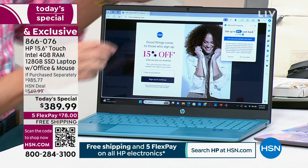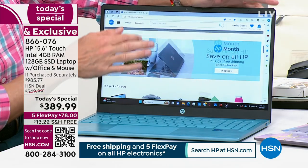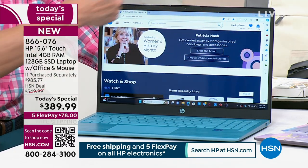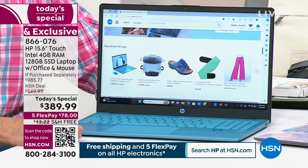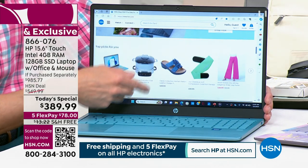Today we have the best value that we, HP, are going to do all year long on a 15-inch touchscreen laptop. It's quite a thing to say in the month of March — we've got nine months of the year left. This is the time to buy the number one selling computer screen size. This is a 15-inch screen and it is a touchscreen. You could add a couple hundred bucks to that price usually to even start thinking about having a touchscreen.